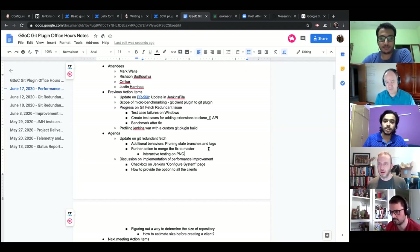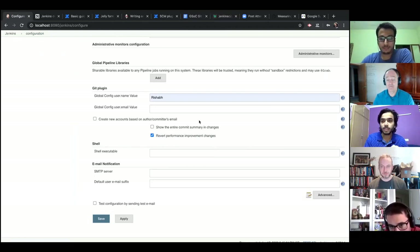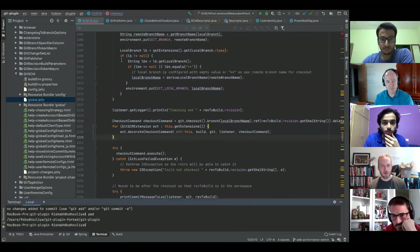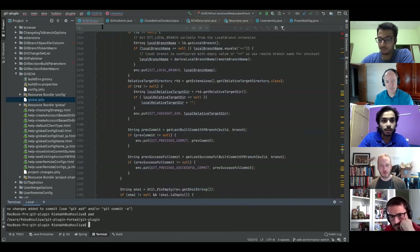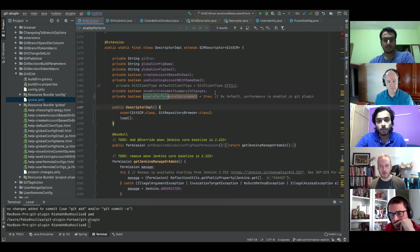The next agenda item is implementation of the performance improvement into the git plugin and git client plugin. Last time we discussed having a checkbox to enable performance improvement by default, with an option for users to revert to old behavior. A checkbox 'revert performance improvement changes' was added, linked to the descriptor class of SCM. A boolean 'enable performance improvement' was added to the descriptor class.